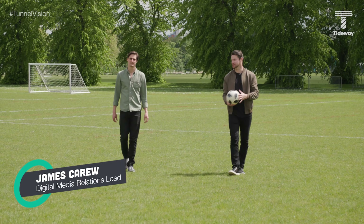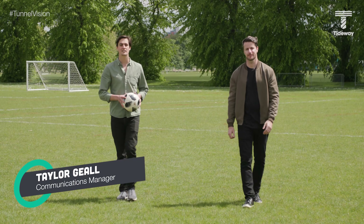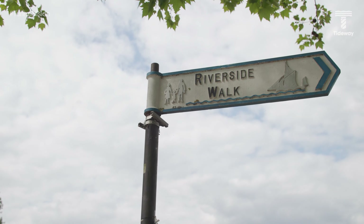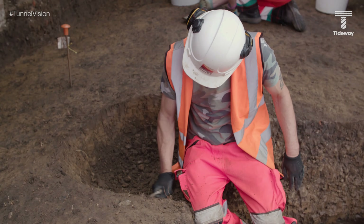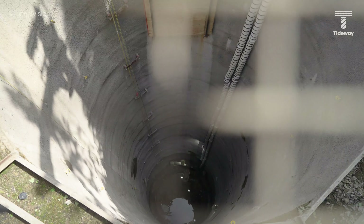My name is James Carew. My name is Taylor Geale, and on this edition of Tunnel Vision, we are visiting a site that is pitch perfect. Of the 24 sites on the Tideway project to clean up the River Thames, this one, tucked away in a corner of West London, has its own curiosities, combining archaeology, a sporting upgrade, and as ever, intriguing engineering.